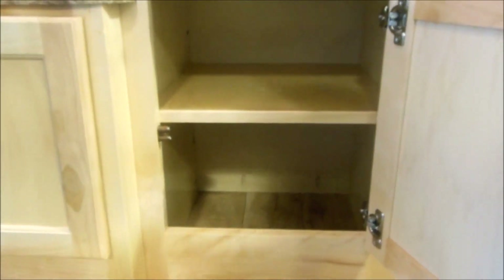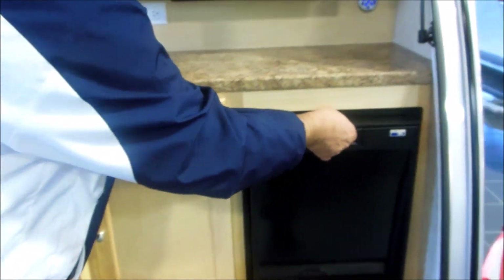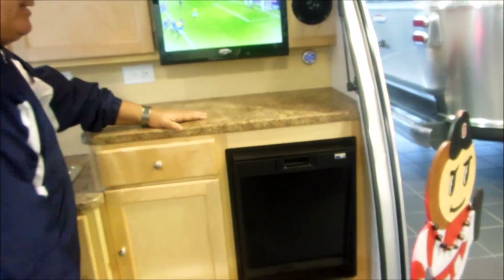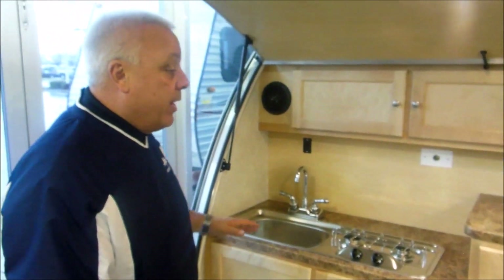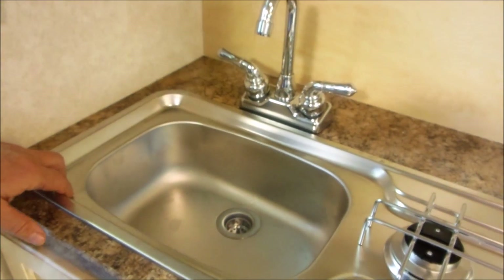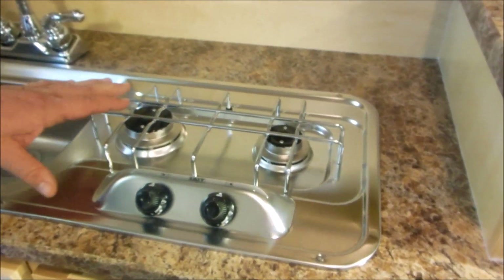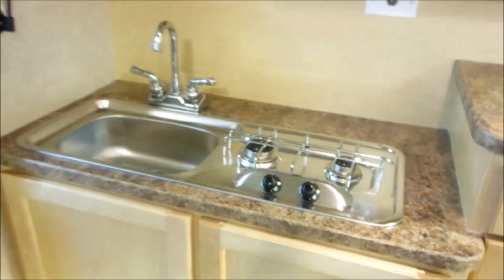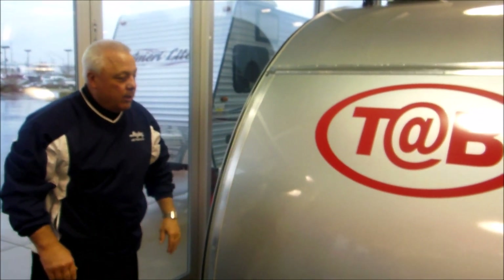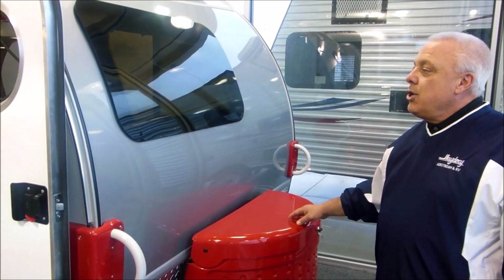Storage is actually very strong in the TAB. The Norcold refrigerator and freezer come from the high-end yachting industry, so they do a very good job with their refrigeration. Notice here you've got the combination of the sink with a two-burner LP cooktop. I love the look — LED lighting, birch interior, great tailgate material.